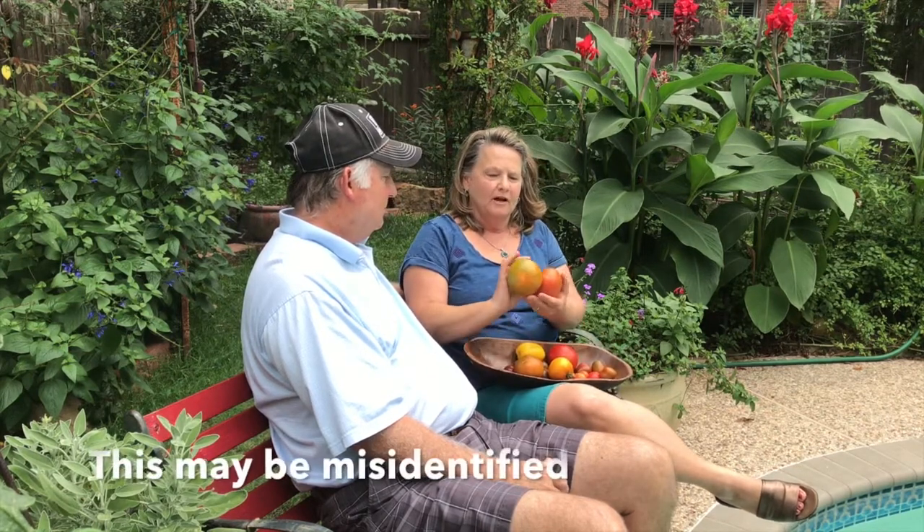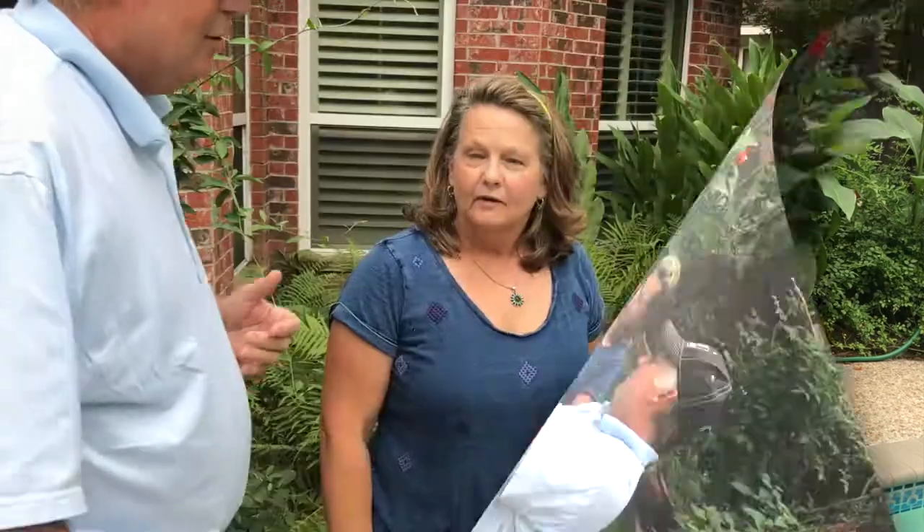This is a variety I've never grown before called Berkeley — it has a little bit of a stripe as it's ripening, and when it's fully ripe it's going to be red. And I love these — they have a very nice taste. These are called Chocolate Sprinkles. They look similar in color to the Purple Bumblebee that I grew last year, but these are a little bit smaller with similar coloring.